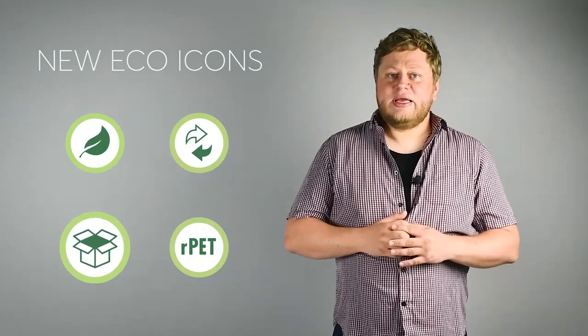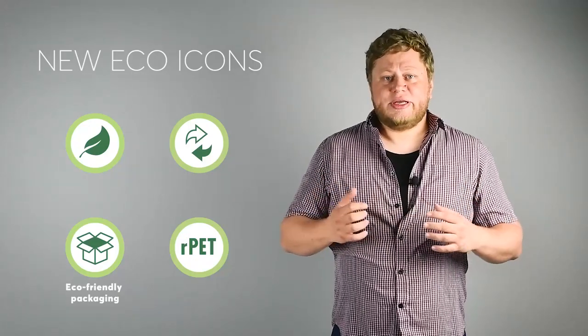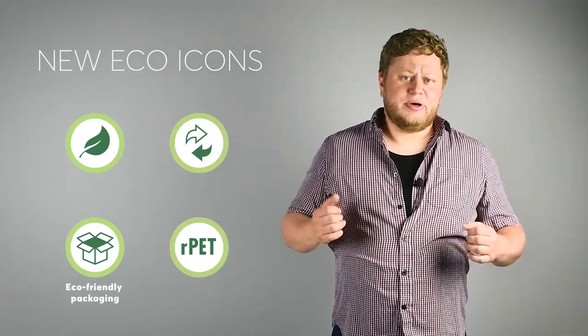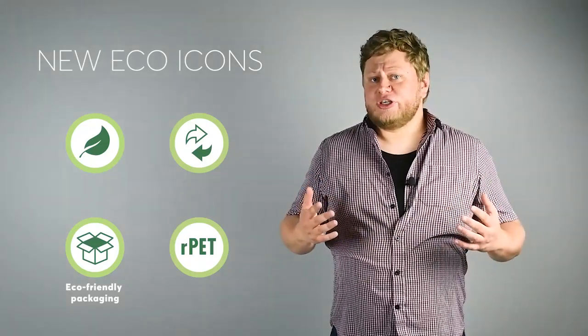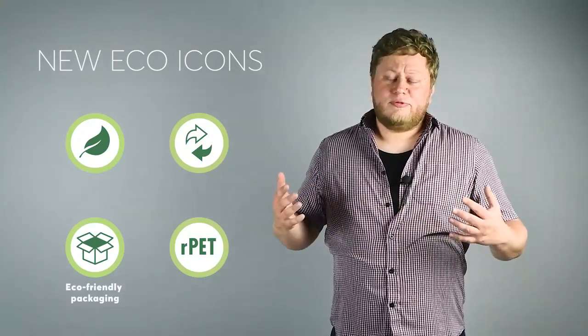The third one is the eco-friendly packaging icon. It means that the packaging is made of cardboard and paper without the use of any artificial materials like plastic, foil, or foams.